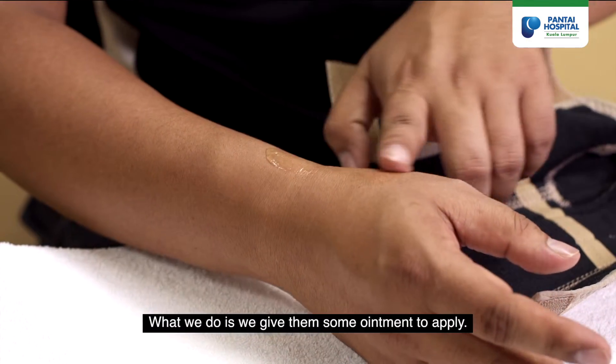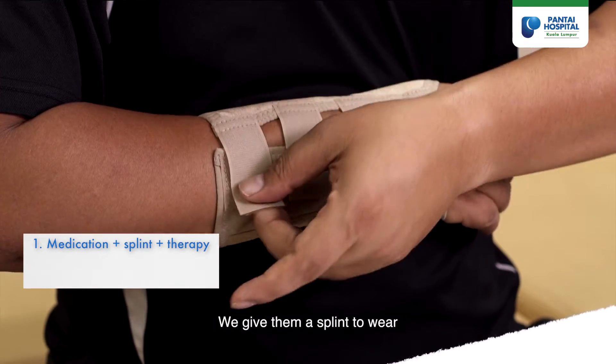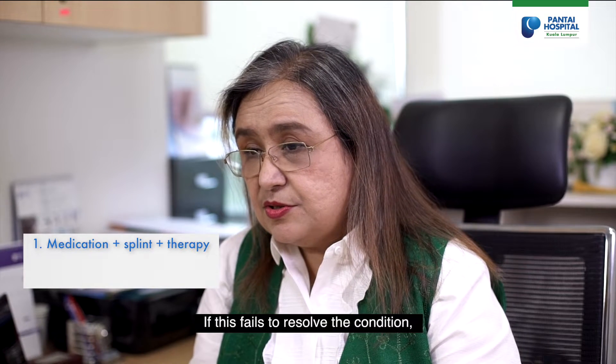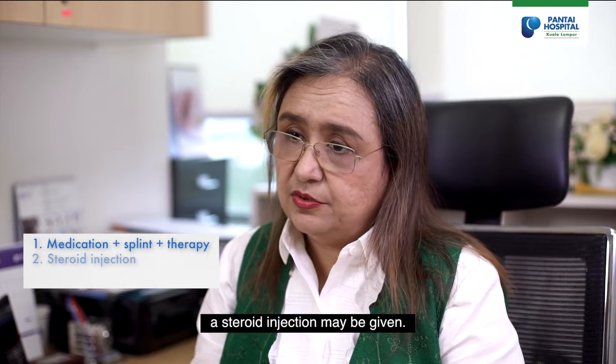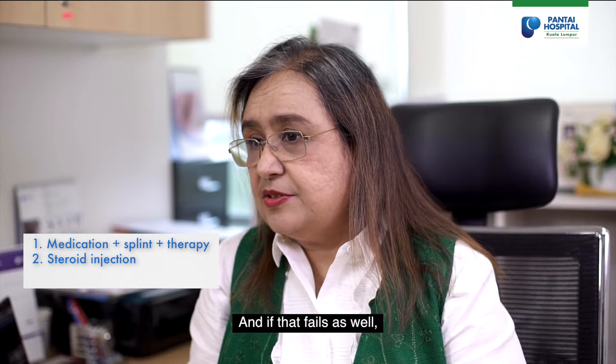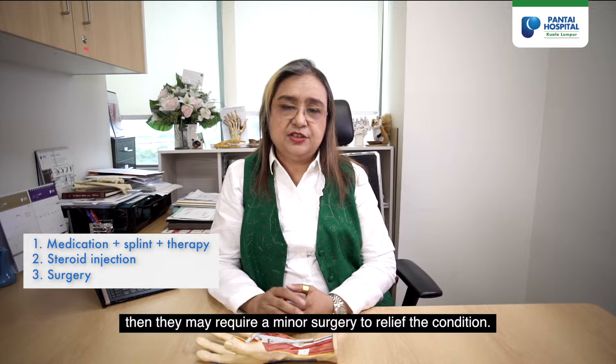We give them some ointment to apply, a splint to wear, and of course some therapy is provided. If this fails to resolve the condition, a steroid injection may be given, and if that fails as well, they may require a minor surgery to relieve the condition.